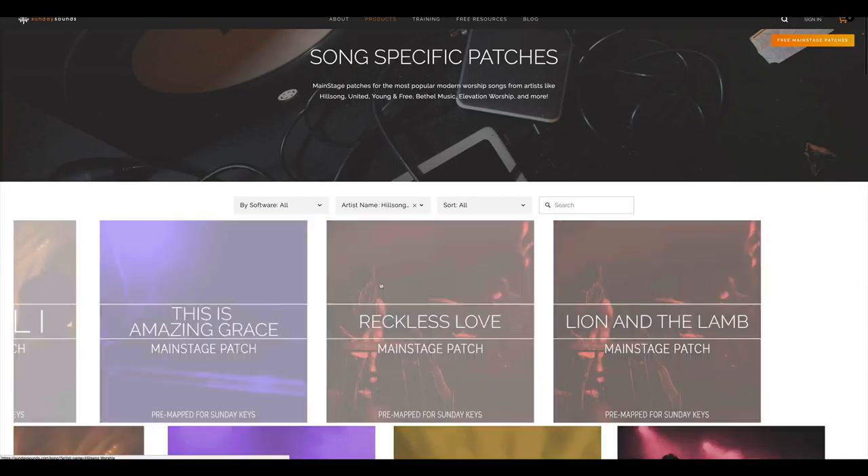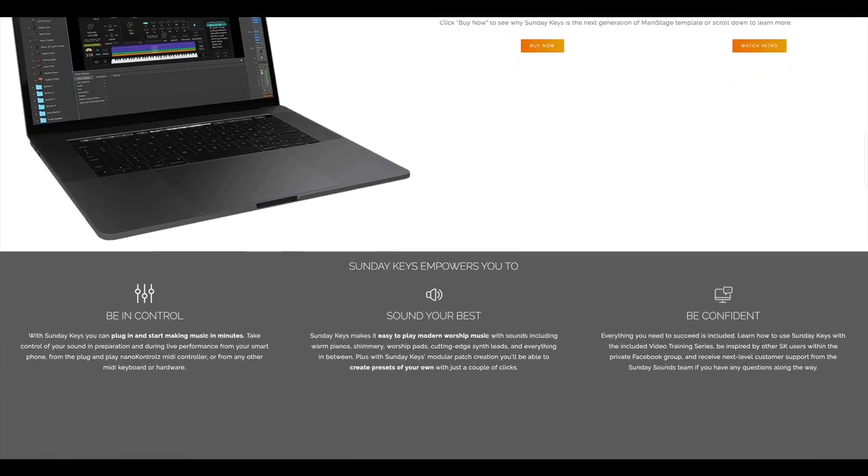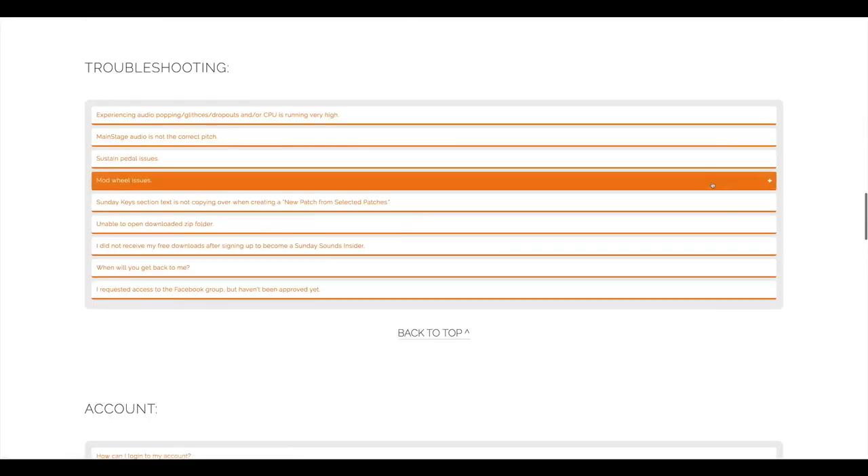We're so excited about this new website and we hope that you will be too. So head over to SundaySounds.com right now. There's a link in the description, or you can just type SundaySounds.com into your web browser.